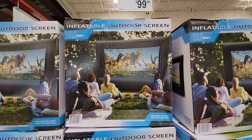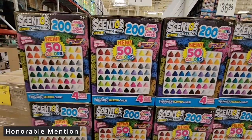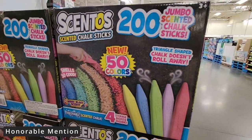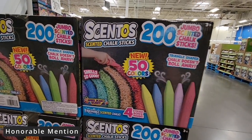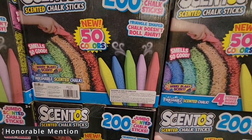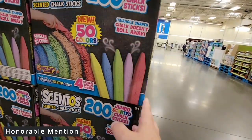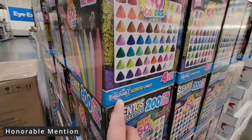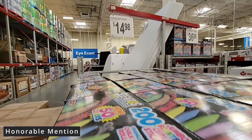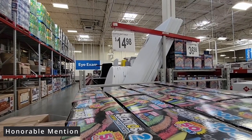Our next item, which is our first honorary mention, is the scented chalk set — 200 pieces of chalk. This is really fun for the kids, perfect for summertime. It's scented, which makes it even more fun and special. There are 50 colors and four cases in here, so it's great if you want to split it up with the kids. They go on the sidewalk, make it all beautiful, and then you can easily wash it away and start all over. This set is only $14.98.